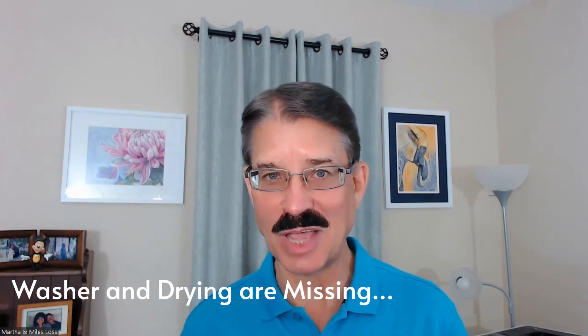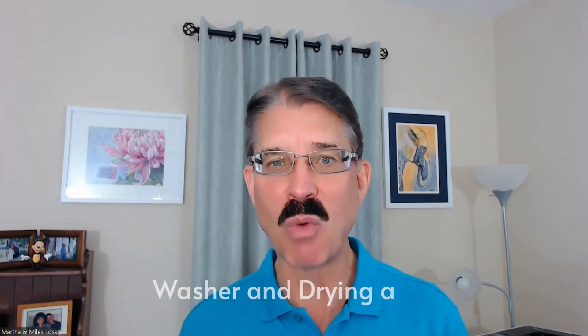Sometimes they stay, sometimes they go. They mention the washer and dryer in the multiple listing service that they're going to stay with the sale of the property. Then you go on a contract, but you don't include the washer and dryer. And depending upon the contract that's being used, there's not specific wording that these items would stay. You go to do your final walkthrough and the washer and dryer is not there.